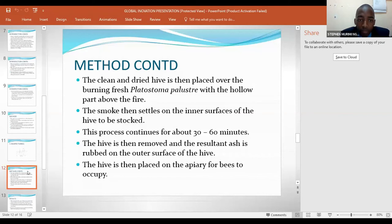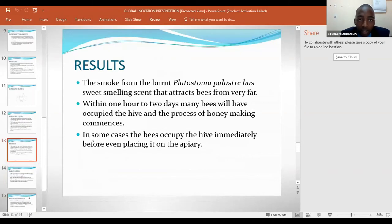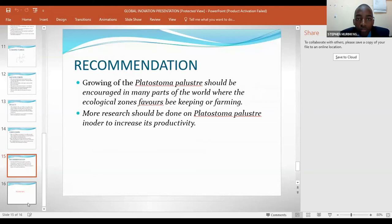The hive is then placed on the apiary for bees to occupy. The smoke from burnt Pratostoma pariustrae has sweet-smelling scents that attract bees from very far. Within one hour to two days, many bees will have occupied the hive and the process of honey making commences. In some cases, the bees occupy the hive immediately, even while placing it on the apiary area. Growing of Pratostoma pariustrae should be encouraged in many parts of the world where the ecological zones favor beekeeping. More research should be done on Pratostoma pariustrae in order to increase its productivity.